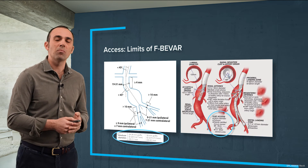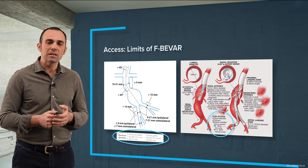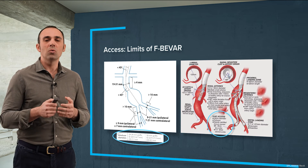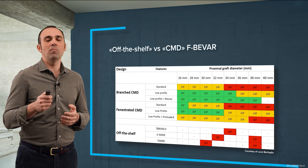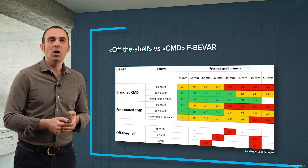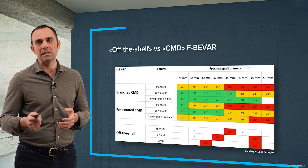In the case of fenestrated or branched grafts, we probably need at least 8 mm of iliac access, because we need a high degree of vessel compliance to rotate and manipulate the endograft to reach correct placement. Looking at this chart, the last generation of custom-made or off-the-shelf devices need 23 up to 26 French outer diameter — so we are speaking about very large bore devices.